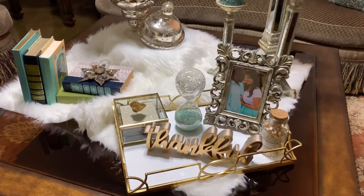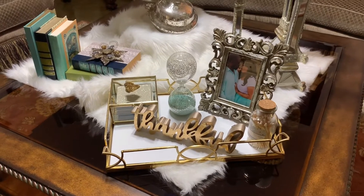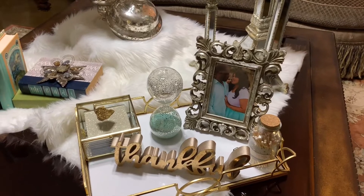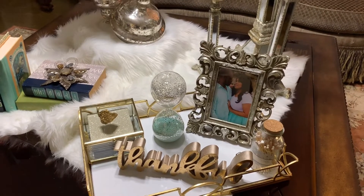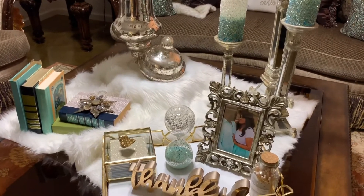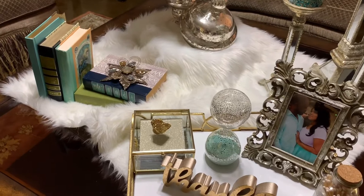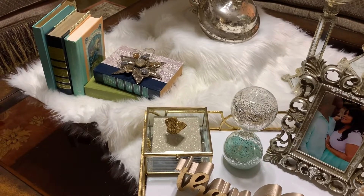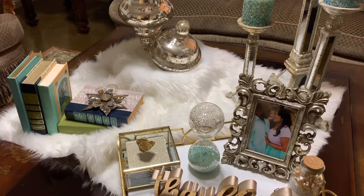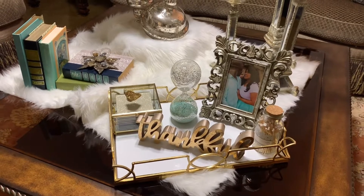Here we have the obvious — this beautiful gold leaf tray. I absolutely love it. And on the tray, I styled my object of personality, which is a picture of my love. We are engaged in the picture. I absolutely love it and it fits the theme of our room. Then I have my decorative box, and in the box it houses my coaster. So I have two and one there as well.